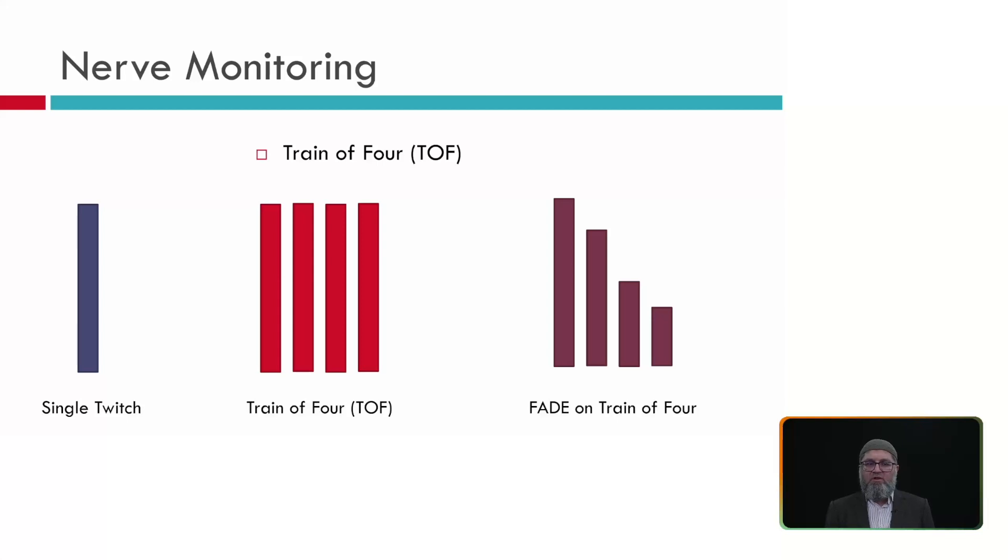Here we see comparison between single twitch, train of four with no relaxation, and fade on train of four. With single twitch you repeatedly stimulate and compare visually with no recording. With no relaxation you stimulate 4 times and get 4 equal responses (4 out of 4). With fade, T2 is smaller than T1, T3 smaller than T2, T4 smaller than T3 — any twitch with more than 30% drop does not count. So even seeing 4 twitches with 60% fade on T4 means only 1 out of 4 twitches effectively. Two out of 4 does not mean 50% paralysis — it means 85% paralysis. Three out of 4 means 80% paralysis.